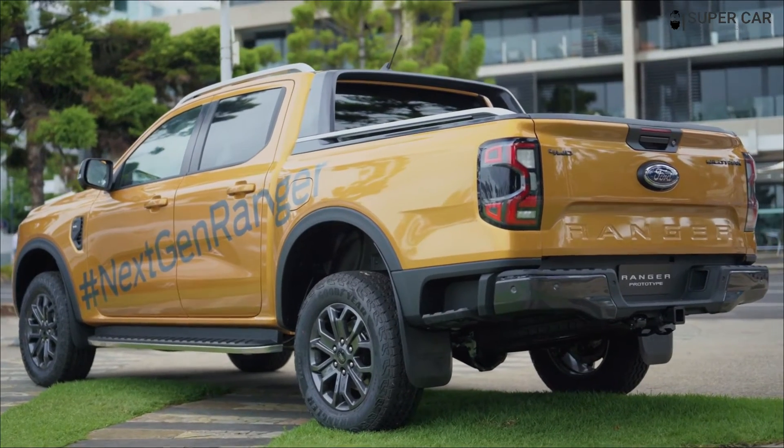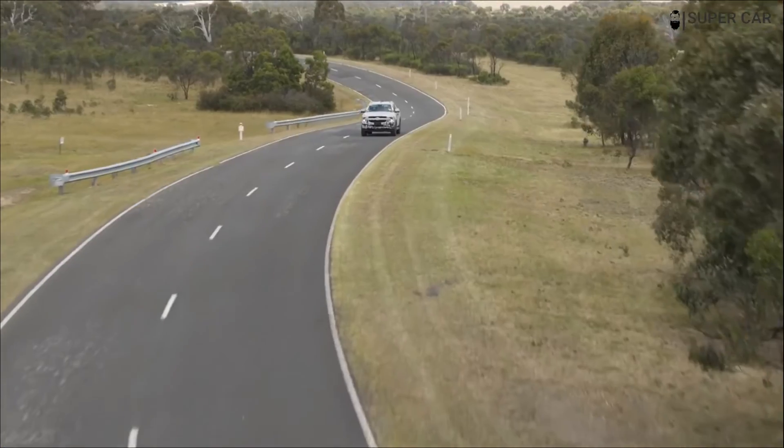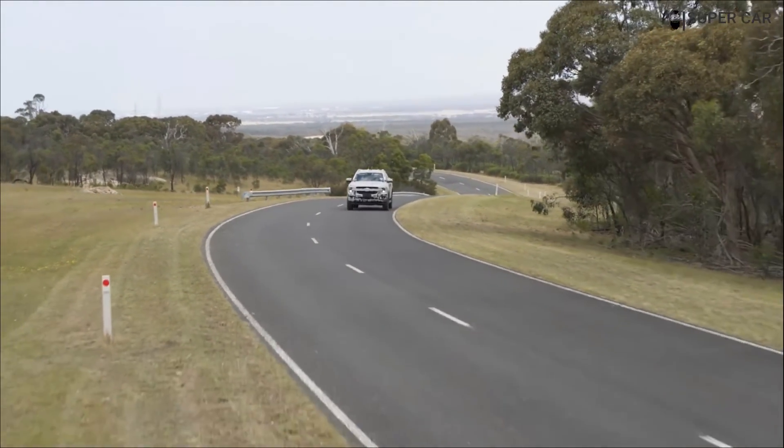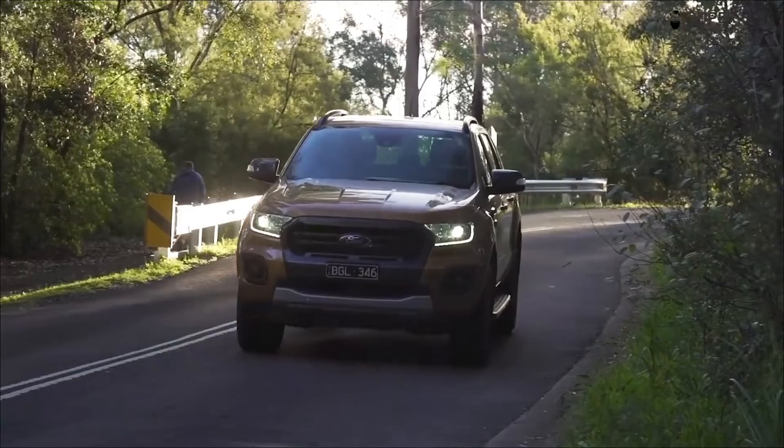A variety of transmissions are available, including a 6-speed manual and a 10-speed automatic, but we think the Ford Ranger Wildtrak will keep the 10-speed as standard equipment on the Rangers in the U.S.